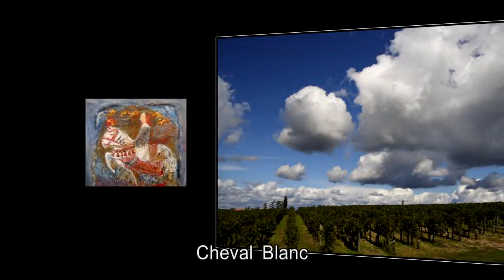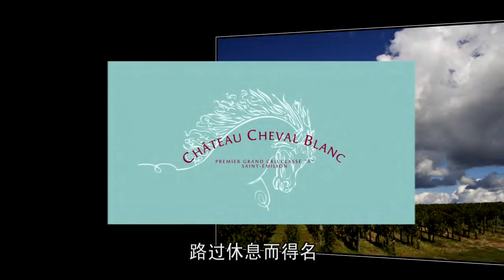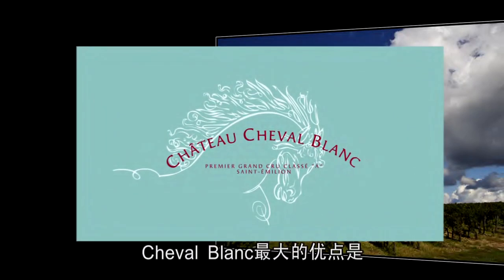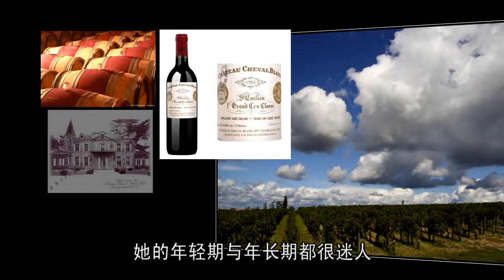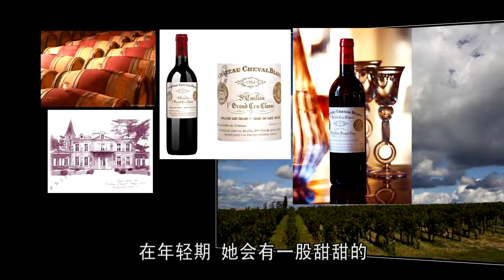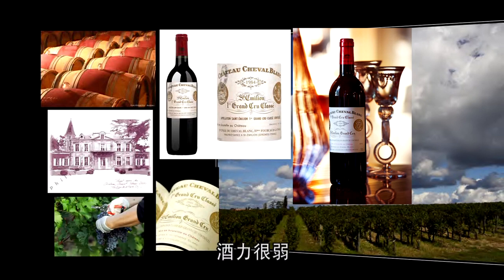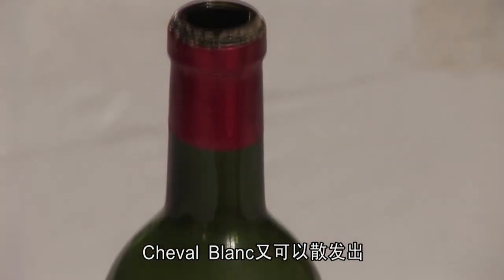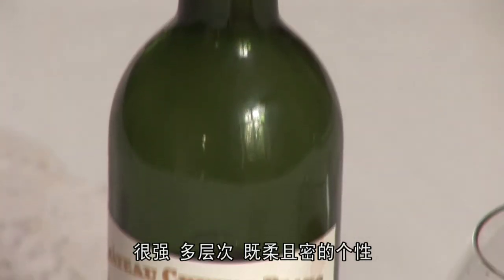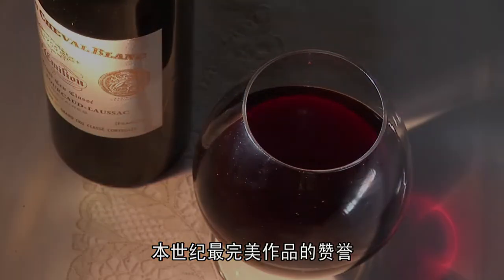Cheval Blanc got its name because King Henry won't stop by while riding a white horse. Cheval Blanc, young or old, is featured by its good taste. The young Cheval Blanc is sweet, attractive, and very approachable. But after 10 years of storage, Cheval Blanc turns strong, complex, and intense. The 1947 Cheval Blanc was named the best wine of the century in the Bordeaux area.